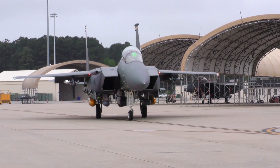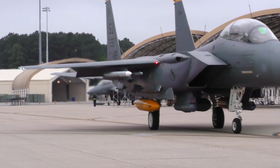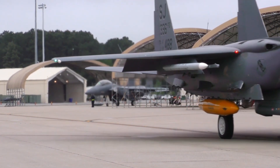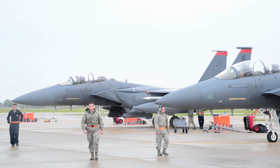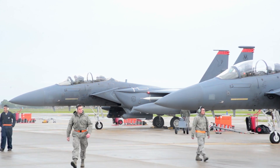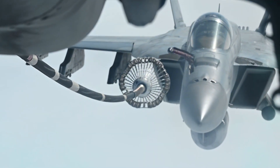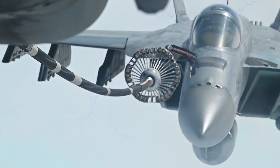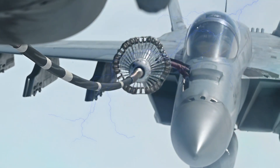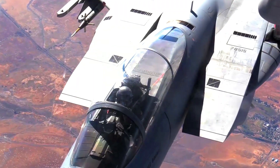With its broad wing design and large fuel capacity, the F-15EX has a longer operational range than other conventional fighters. This allows Australia to operate the aircraft over a wider area without the need for frequent refueling, providing greater operational flexibility — a capability that is particularly important for Australia given the vast territory it needs to protect.